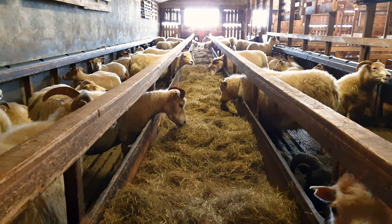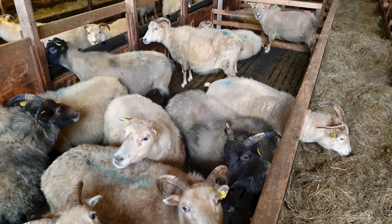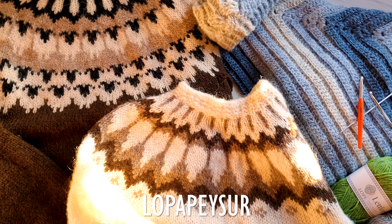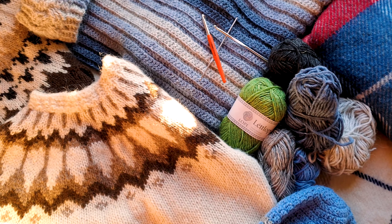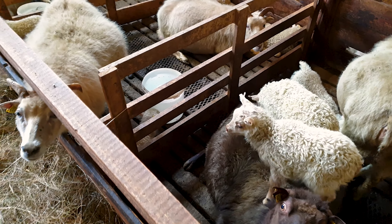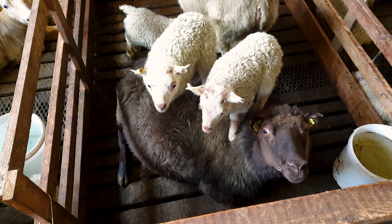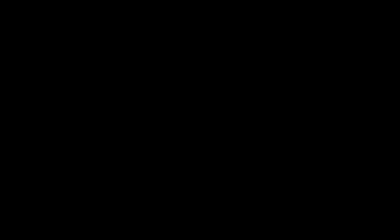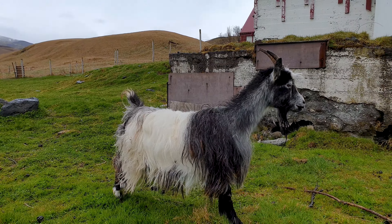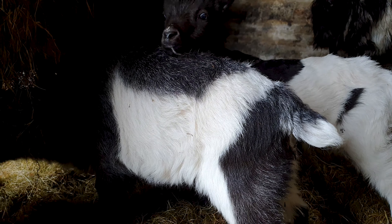The wool is valued for being warm, lightweight, breathable, and water repellent. The traditional woolen sweaters called lopapeysa can be seen all over the island and are exported worldwide. Icelandic sheep can be shorn twice a year — the wool from the spring shearing tends to be quite coarse and is generally used to make carpets, while the best and most valuable wool comes from the fall shearing and is used to make garments.